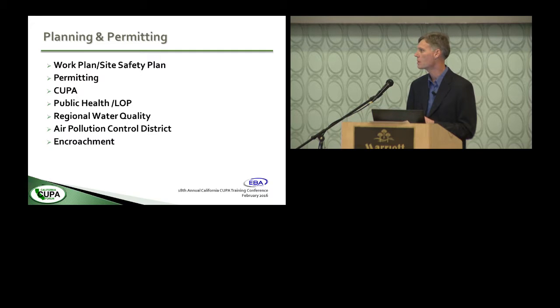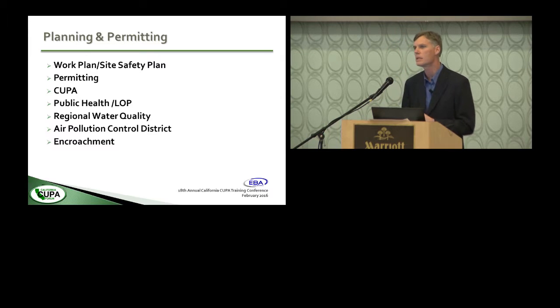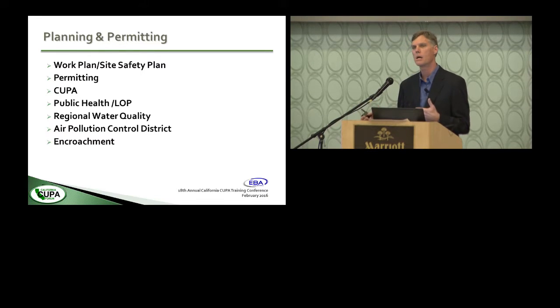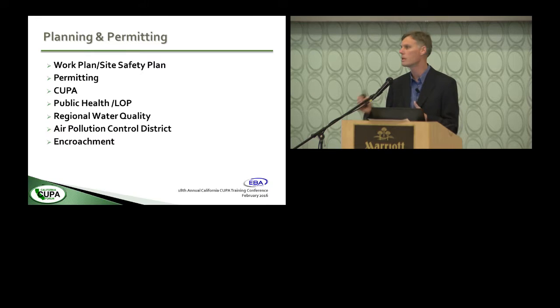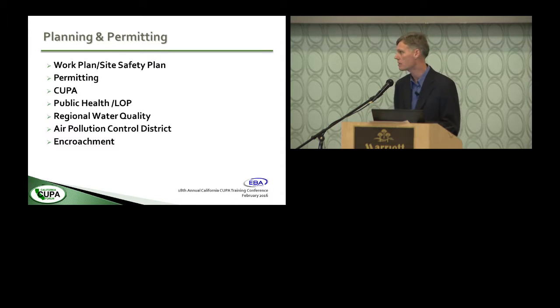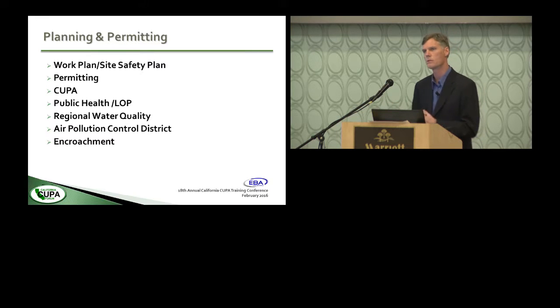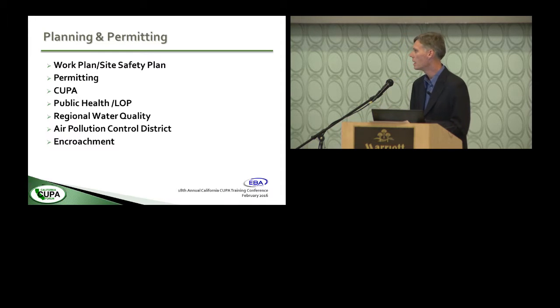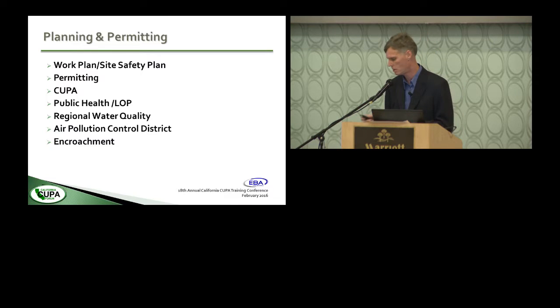In our area we also notify other agencies — oftentimes the fire department or a county agency. We notify the Regional Water Board personnel and public health, who join the process to witness the tank coming out, mainly if it's a dirty or contaminated site. CUPA agencies typically have limited jurisdictional regulatory authority on contaminated sites, so the site investigation and cleanup process is often handled by others. We also have an airborne notification requirement — in the Bay Area it's Air Board Regulation 8, Rule 40. And if you're working in city streets and sidewalks, there's encroachment permitting.